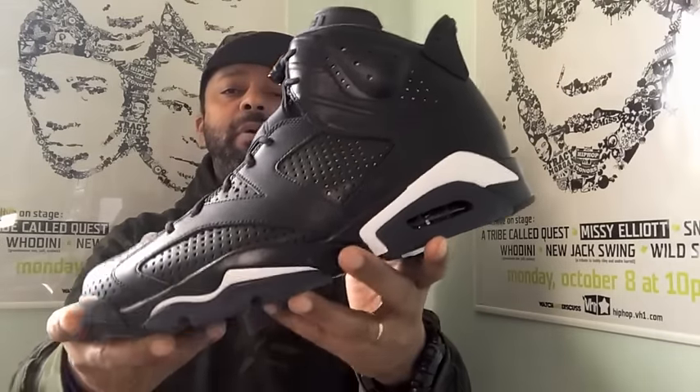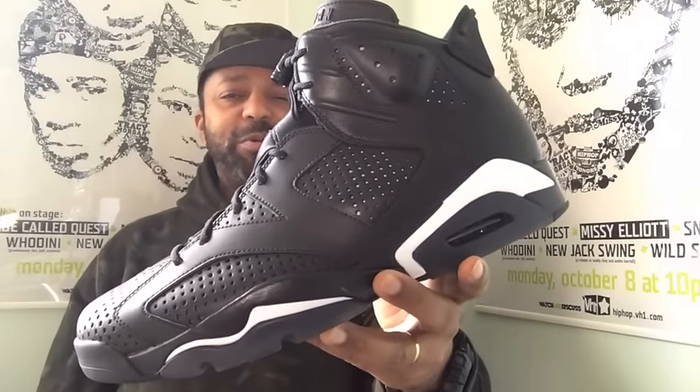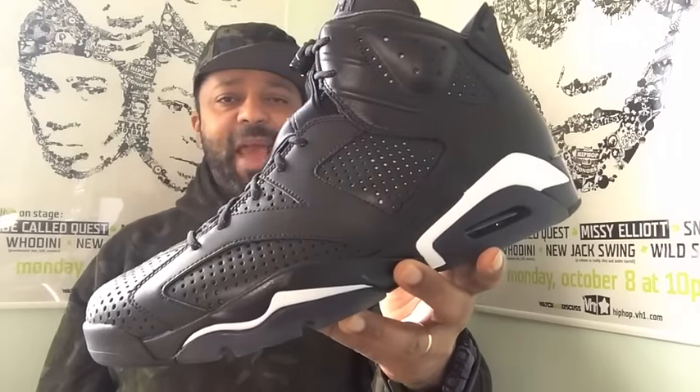So you know what, fuck it — I had one last pickup of 2016 and I'm gonna talk about it right now on a video. Okay: the Air Jordan Retro 6 Black Cat.